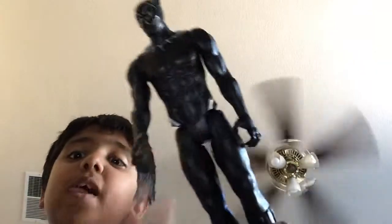Black Panther. I got this before the movie came out and it's so cool. Look at this side — it says before the movie.